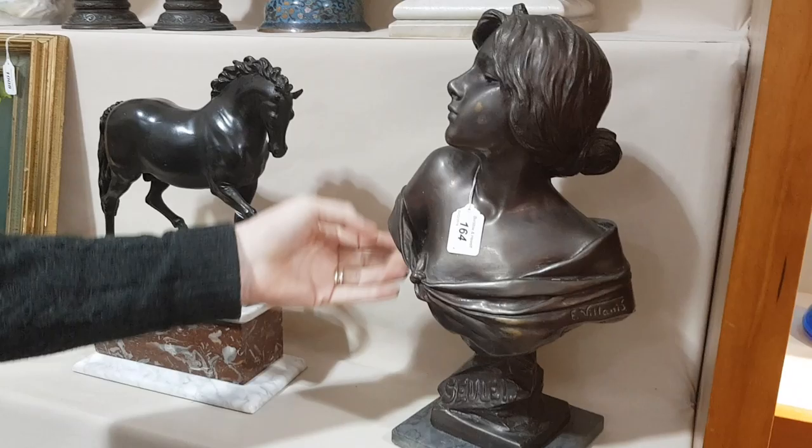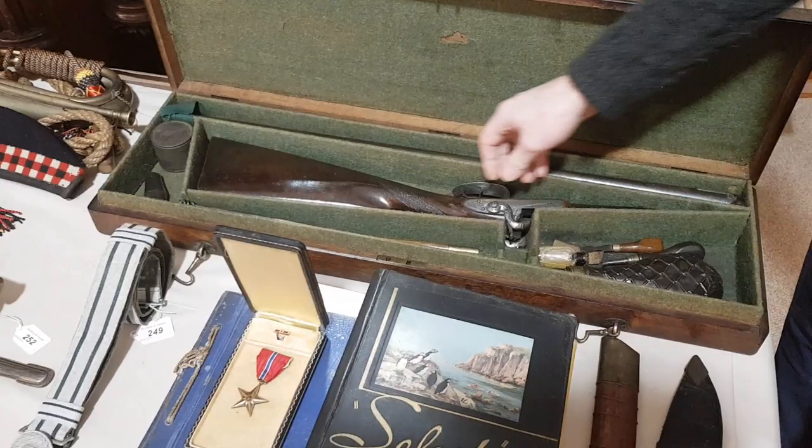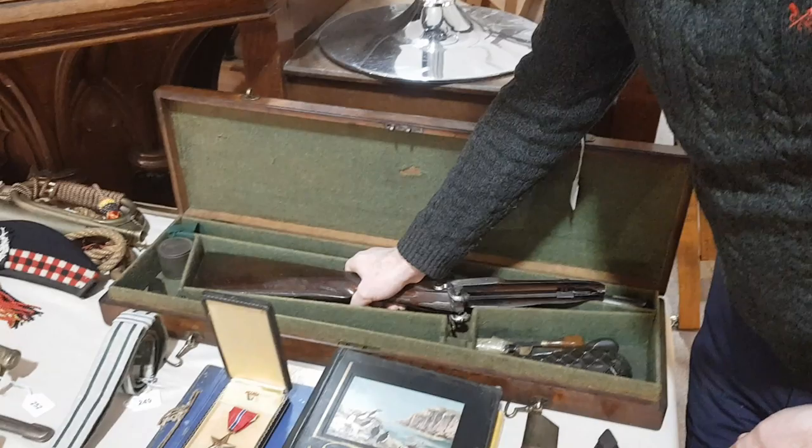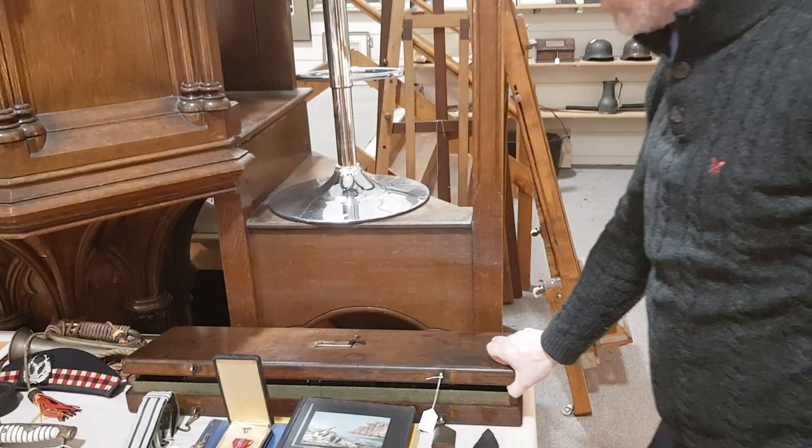Over here, there's a double-barrel antique percussion sporting gun, which, being a 19th century gun, is quite legal to own, and a beautiful thing. It has an original case with a powder flask, nipple wrench, screwdriver, and cleaning rods. That's fantastic. Estimate on that is £300 to £500.